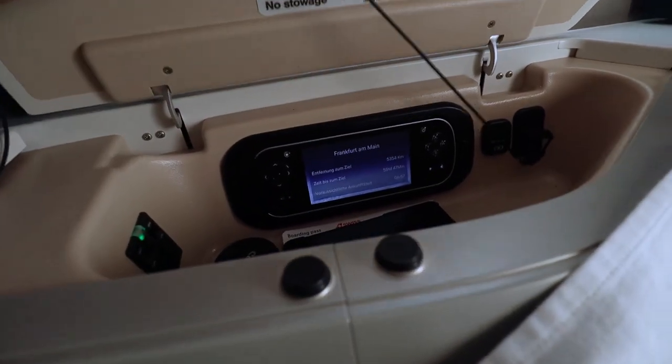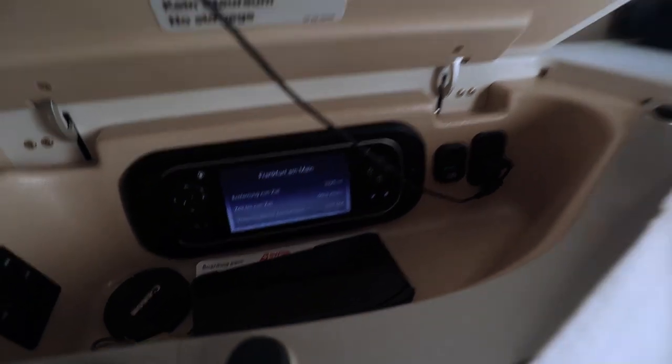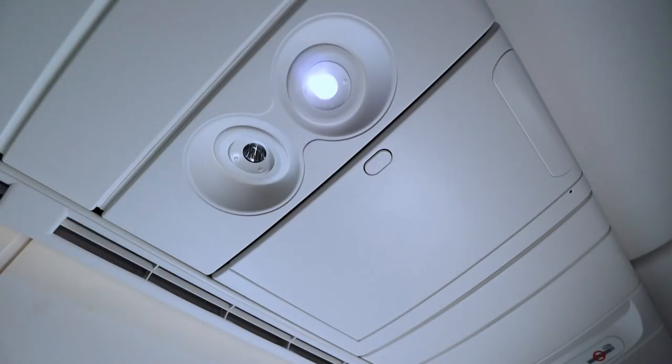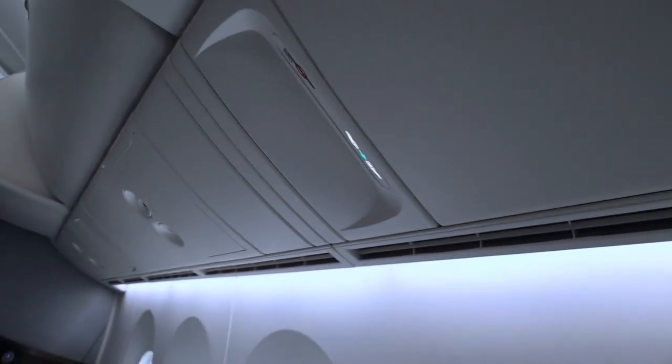Look at me getting tangled in the headphone cable — professional flight reviewer Marcus Travels at your service. If you were unhappy with the temperature in the cabin there's nothing you can do about it, because there are no individual air vents at these seats.